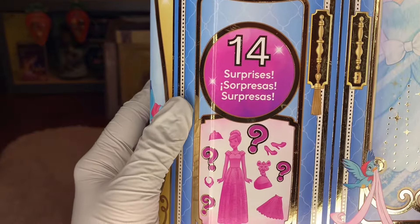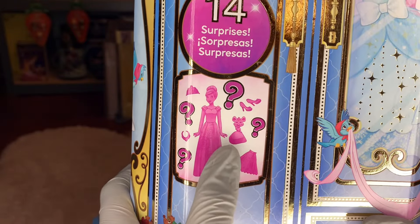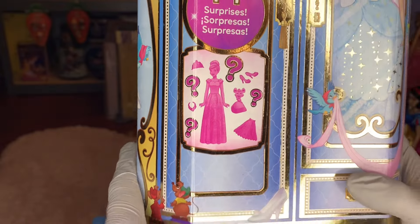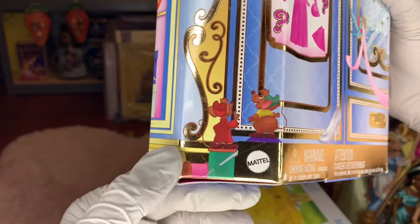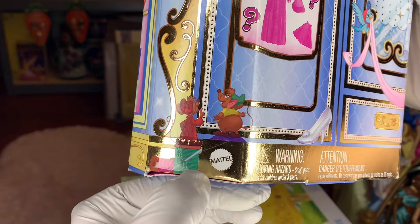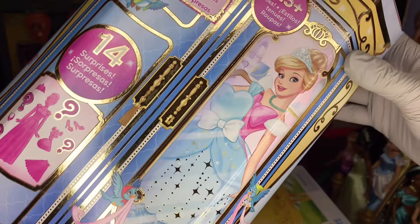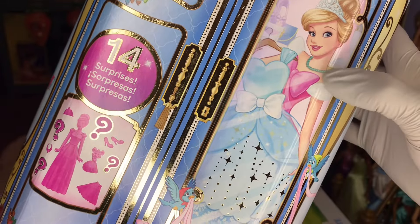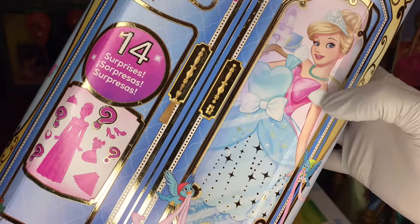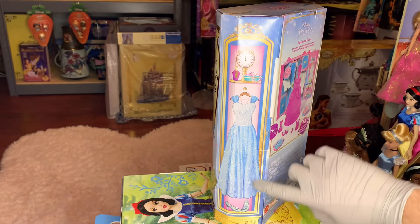It says there are 14 surprises, and we'll just have to see what that is. Looks like there's a Cinderella doll, a little mouse friend, some shoes, skirts, and accessories — really, really fun. All over the box there are fun little images that go back to the Cinderella film. There's Jock and Gus by the Mattel logo, the glass slipper, Cinderella's bluebird. As we turn it around, there's like shelving with images of things.